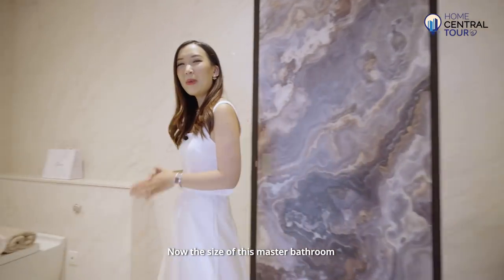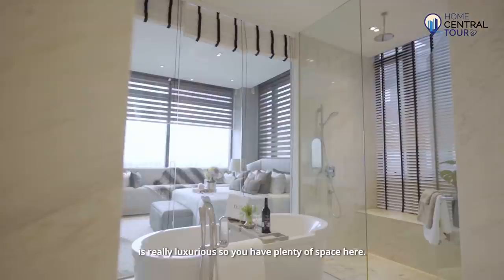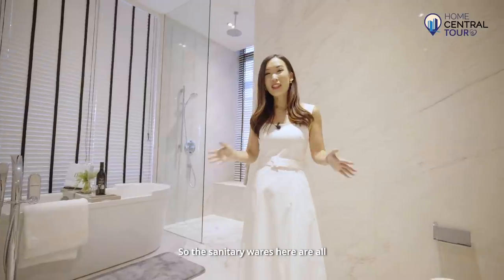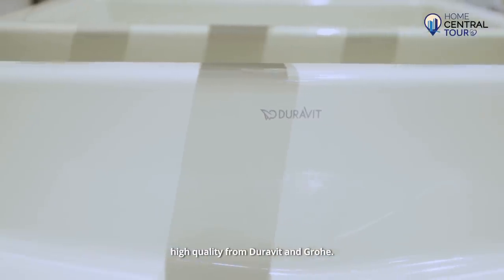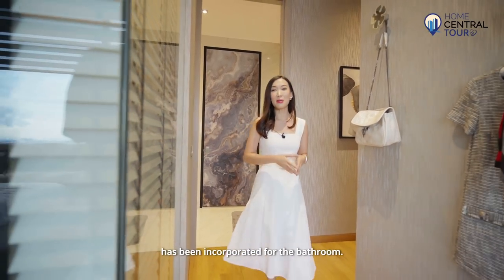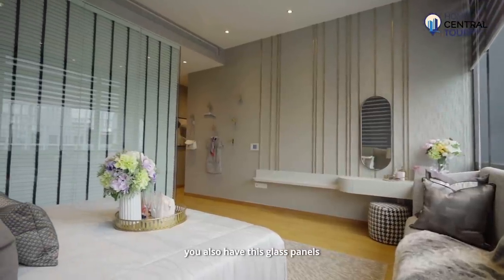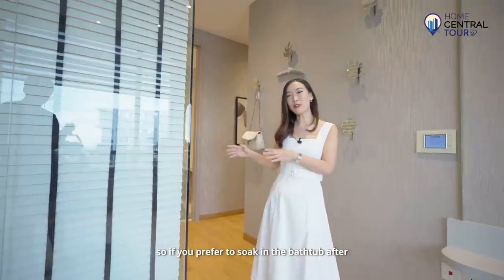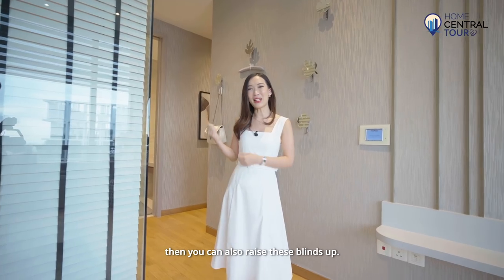The size of this master bathroom is really luxurious. You have plenty of space here and it features a bathtub and a shower area with rain shower. The sanitary wares are all high quality from Duravit and Grohe. A very modern concept has been incorporated — where the bathtub is situated, you have glass panels, and if you prefer to soak in the bathtub after a long day and enjoy the gorgeous sky views, you can raise the blinds up.